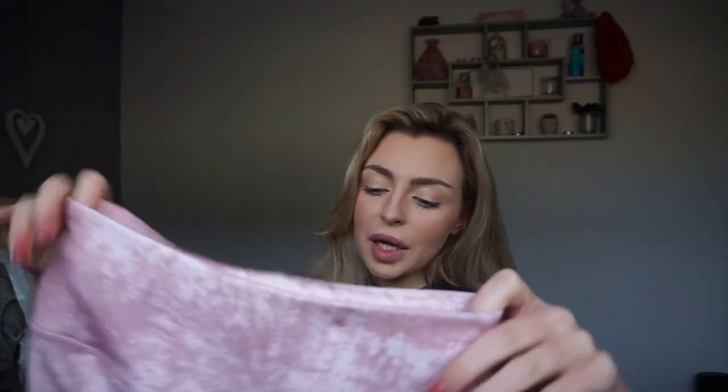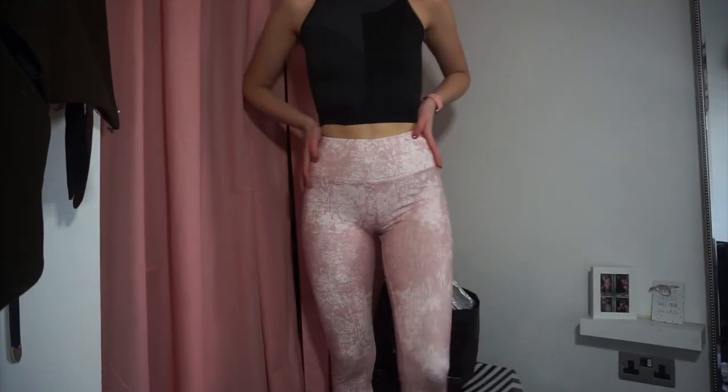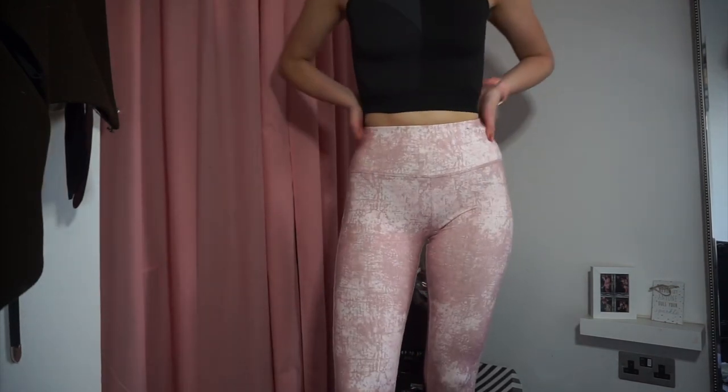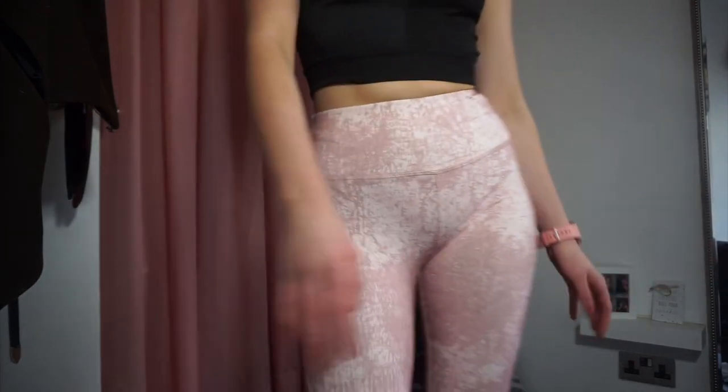Last but not least is one final pair of Primark gym leggings in a light and dark pink print from the Alice Living collection. I wore these this morning at the gym and they're so comfortable — they fit great, they stretch, they are squat proof, and they're £10. Primark and Alice Living have done a great job with these. I'll definitely be keeping the pink ones.